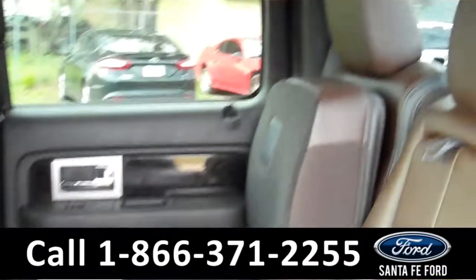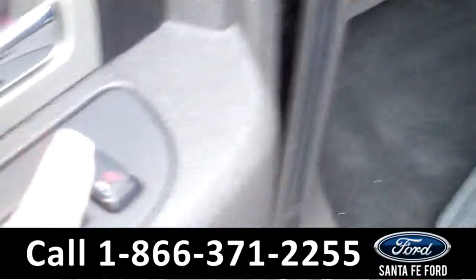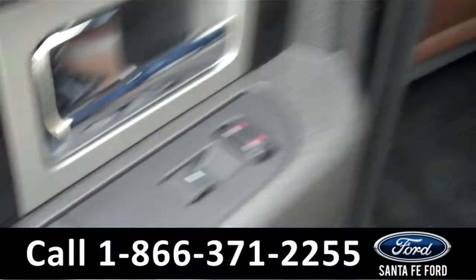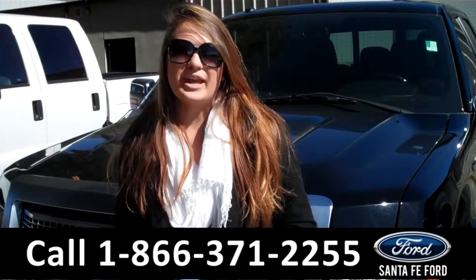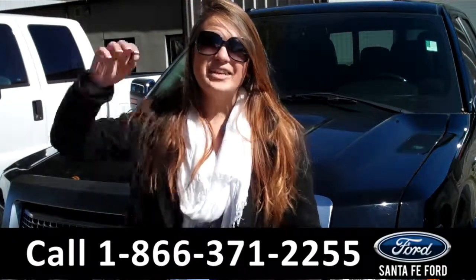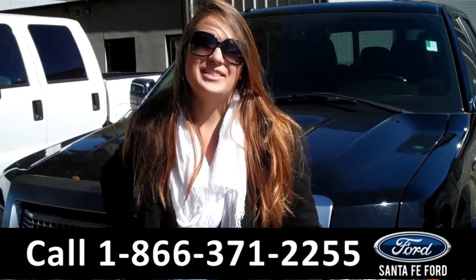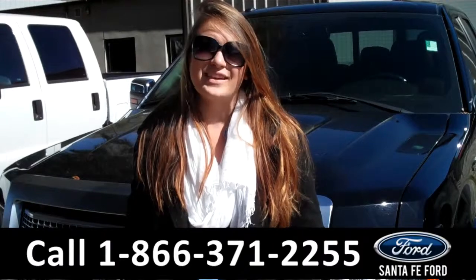Lastly, we'll take a quick look at the second row, which can be folded up for more storage, and it even has heated back seat settings. That was our 2011 Ford F-150 Platinum. For more information, you can give us a call at the number below, or check us out online 24-7 at SantaFeFord.com. I'm Carly. Thanks for watching!